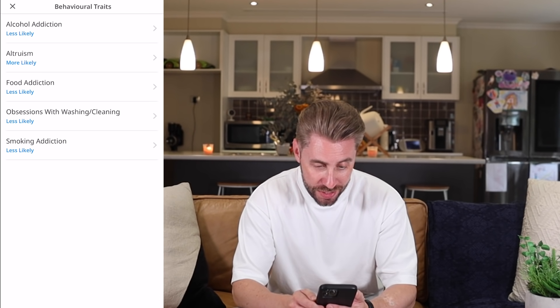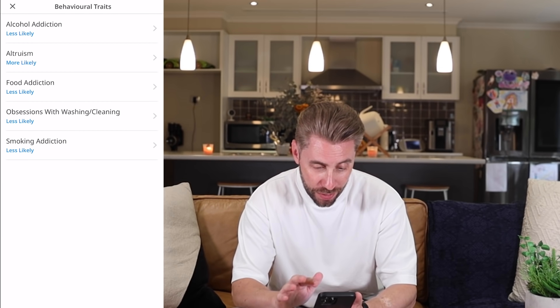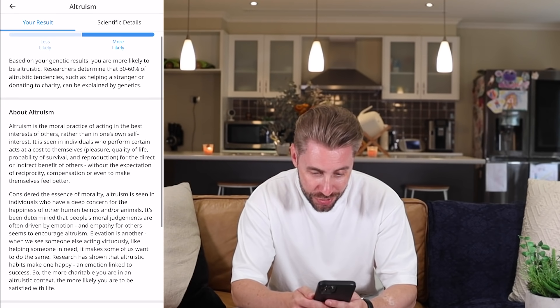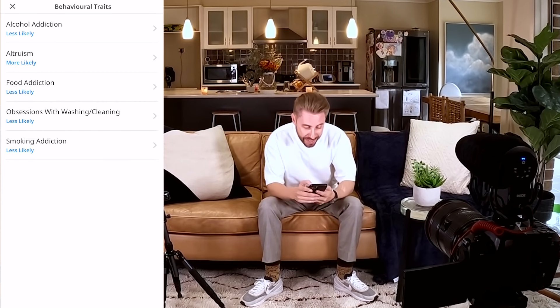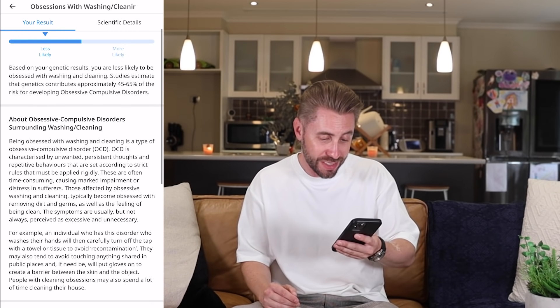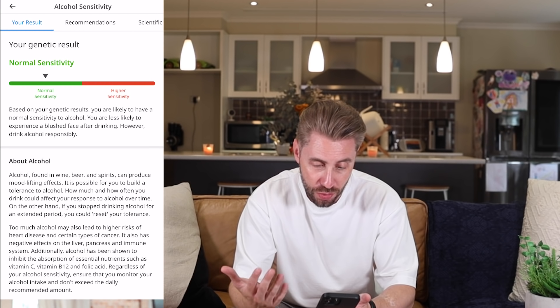Starting with behavioral traits: alcohol addiction — less likely. I very rarely drink, so that's pretty accurate. Altruism — more likely. Researchers determined that 30 to 60 percent of altruistic tendencies can be explained by genetics. I love helping people and come from a family that loves to help. Food addiction — less likely. Obsessions with washing and cleaning — less likely. Studies estimate genetics contribute approximately 45 to 65 percent of the risk of developing obsessive compulsive disorders.